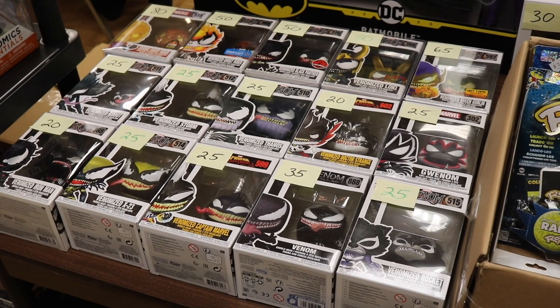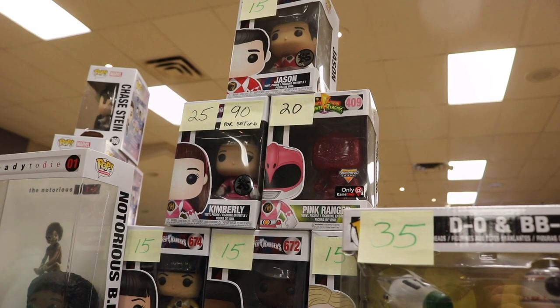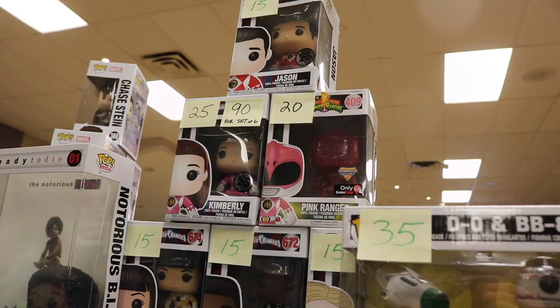Welcome back to another video. This time around we went toy hunting at an actual toy convention in Oakville, and we went to a few more places after that as well because they were in the area.